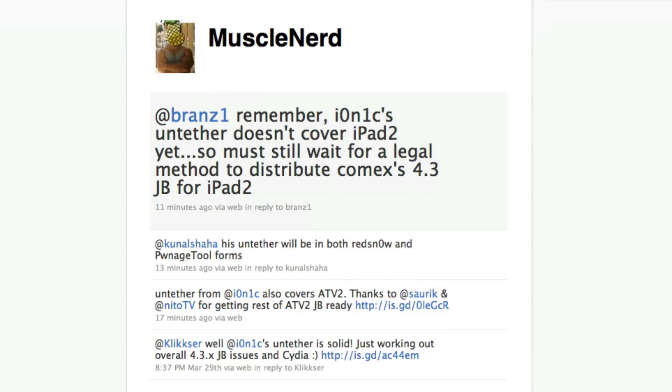This is from MuscleNerd's Twitter directly. He said: 'ionic's untether is solid, just working out overall 4.3.x jailbreak issues and Cydia.' Basically they were working on getting Cydia correct and fixing the minor bugs that they had with it.